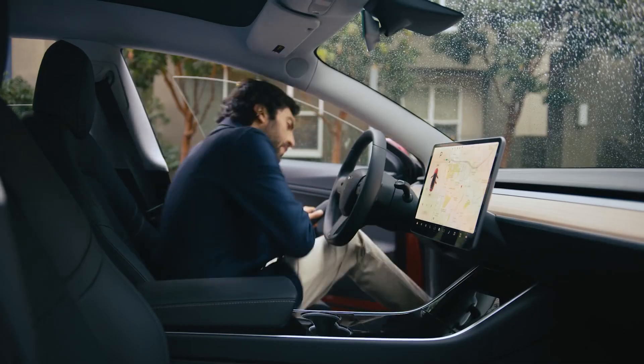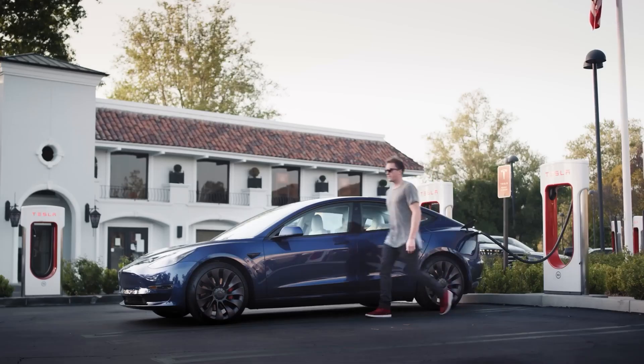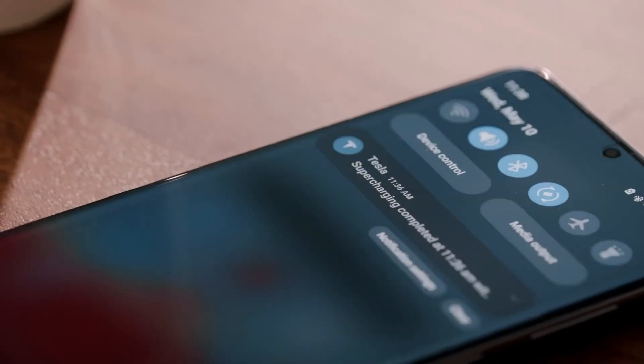Tesla enthusiasts and potential buyers will be closely monitoring how these new features and design choices impact the overall ownership experience.